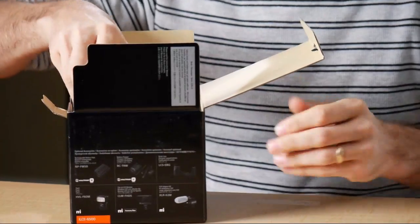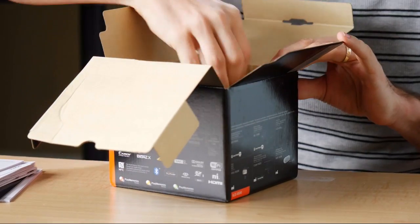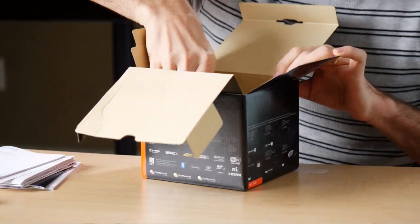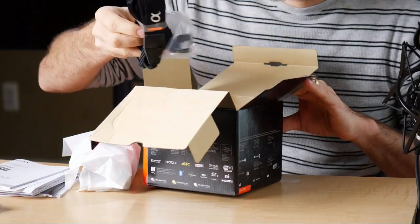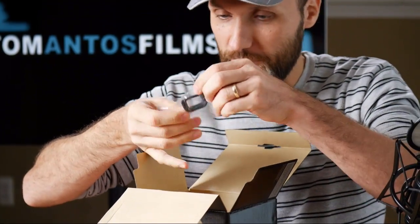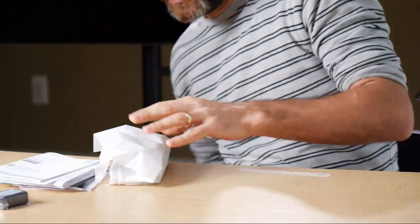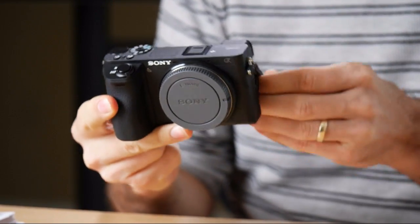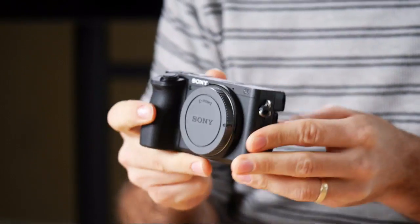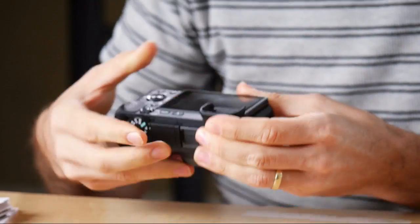Let's quickly open it up. That's usually the useless manuals — whoever reads those, right? At least I don't. The battery — I'll probably need to get extras because I don't have many of those small Sony batteries. You get the charger, shoulder strap, and eyepiece. I'll put the eyepiece on before I lose it. Anyway, it's tiny — the box is way too big for this thing.